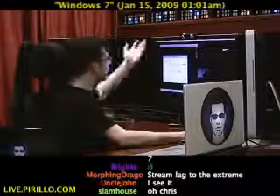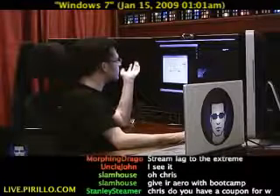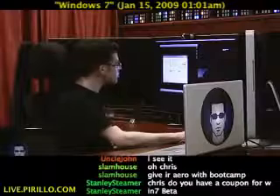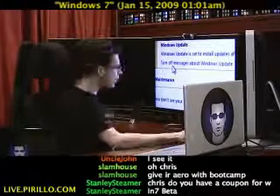I'm looking here at security messages. It says: Windows Update is set to install updates after checking with you. I have the option to, if I zoom in again, turn off messages about Windows Update, which I would not advise.